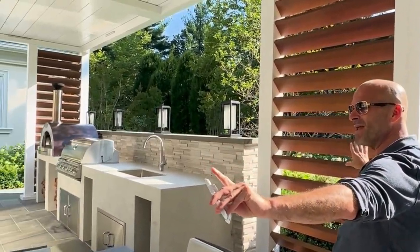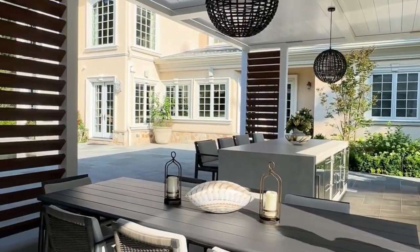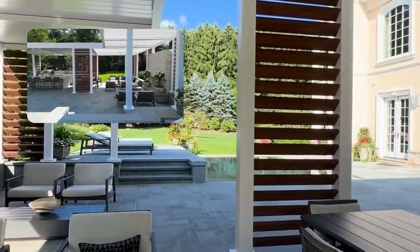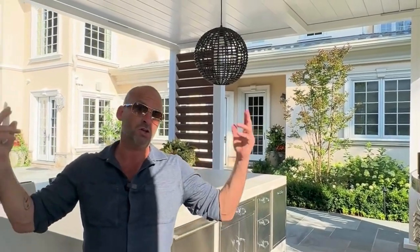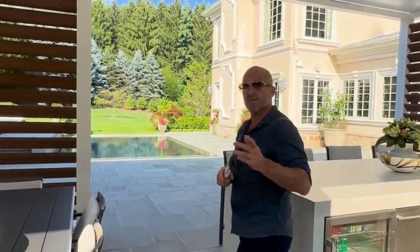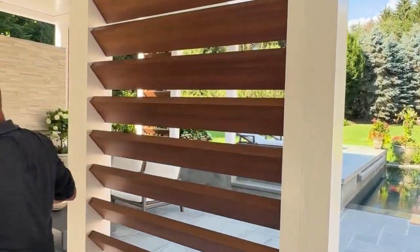What these privacy walls do is add a really intimate, loungy feel — it's almost like you're in New York City at a beautiful lounge, but you're outside underneath the stars. You've got your outdoor kitchen area; you can imagine grilling, having some drinks with friends. Maybe it decides to rain and you just close the louvers, or maybe you want some sun — it's a little chilly — open up the louvers.